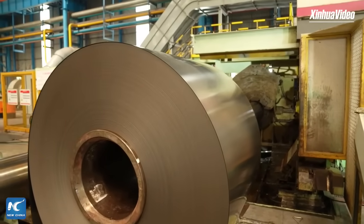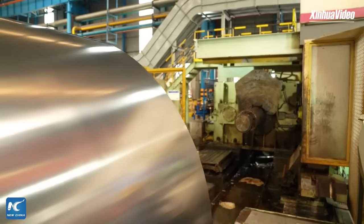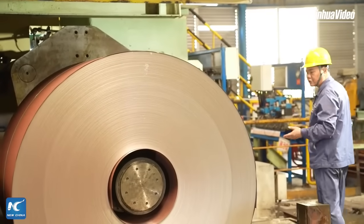You can think of this steel as the silk of modern industry — getting it this thin while keeping the magnetic and mechanical properties just right takes precise control over the whole process. That's exactly what Tiangong Kaiwu means: mastery through better tools.